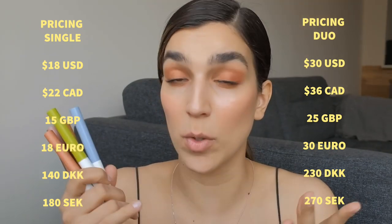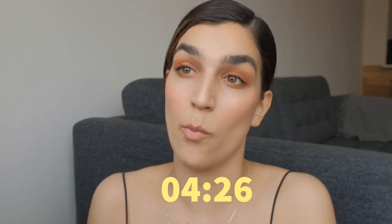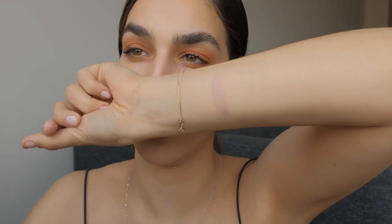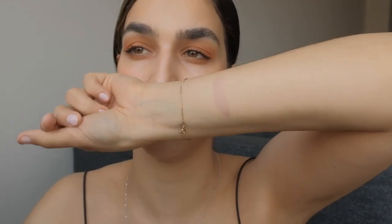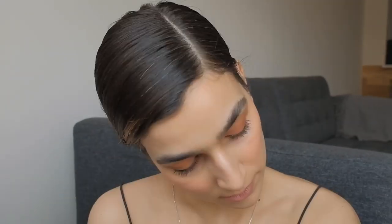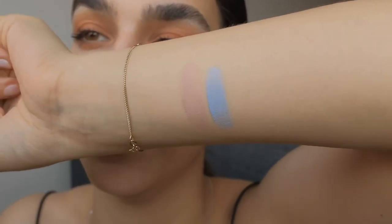Let's get into the swatches — I'll put the timestamp in for where the actual tutorial starts. So this is Pebble — as you can see it's a very discreet, kind of grayish, pebble-stone color. Then we have Pool, which is their blue color — this is so pretty. A very dreamy sky blue.